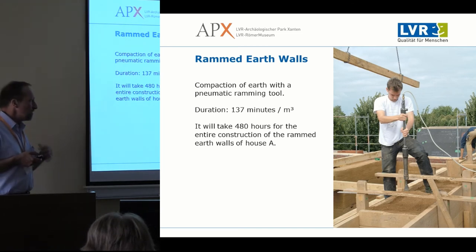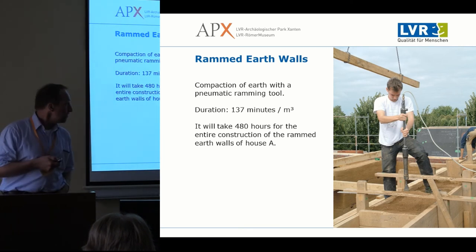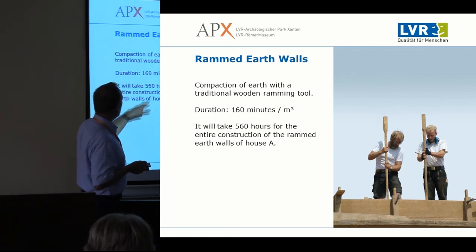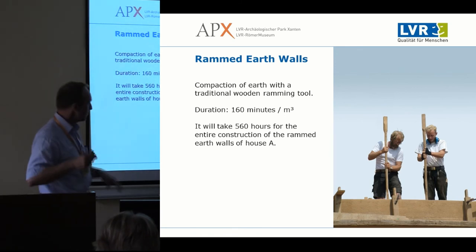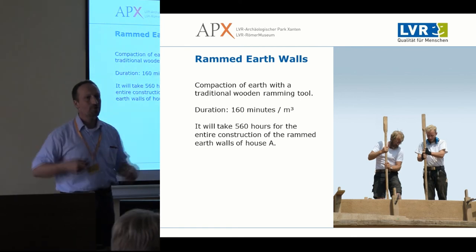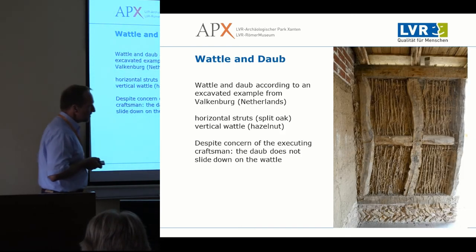We put up the walls using rammed earth technology, using modern technology which takes 137 minutes per cubic meter. Being a researcher, I was interested in how they did it in Roman times — using wooden formwork it takes 160 minutes, not a major difference. The time that actually dictates the building process is how long individual blocks of mud need to dry before you can place the next block on top. So it doesn't matter how long you take for ramming the earth.